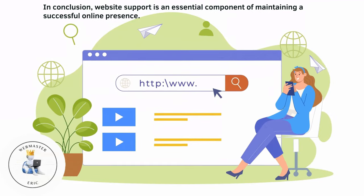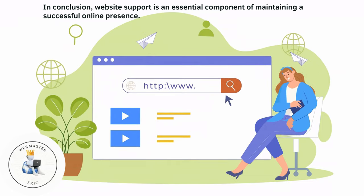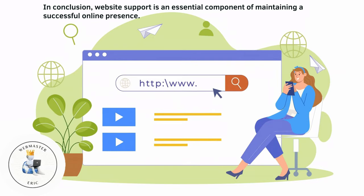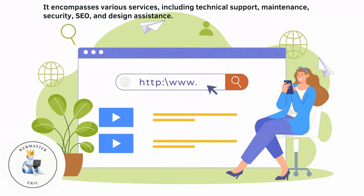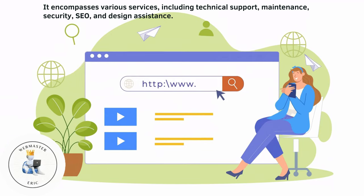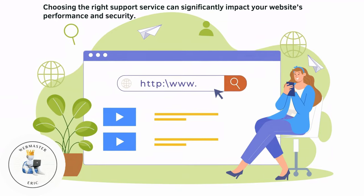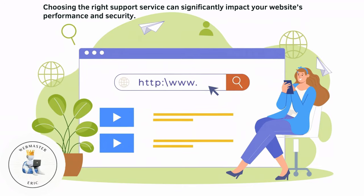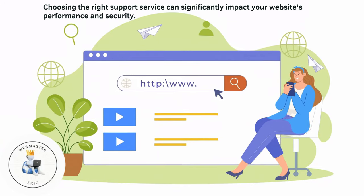In conclusion, website support is an essential component of maintaining a successful online presence. It encompasses various services, including technical support, maintenance, security, SEO, and design assistance. The right support service can significantly impact your website's performance and security.